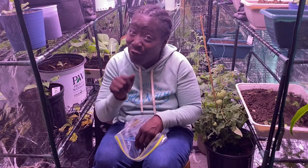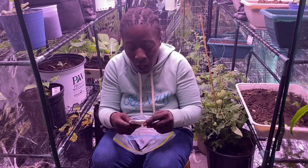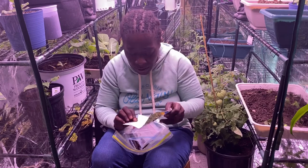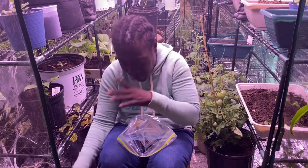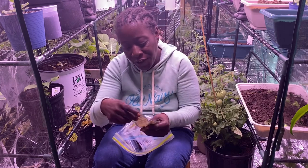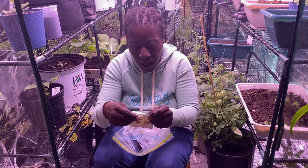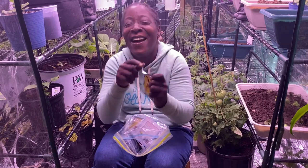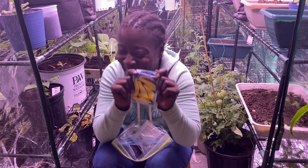This is sweet basil — it's an herb of course, and I don't think I have much left of it. I was saving this to see what I needed. And this is the Early Yellow Straight Neck squash again.